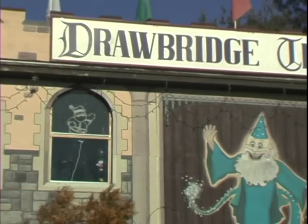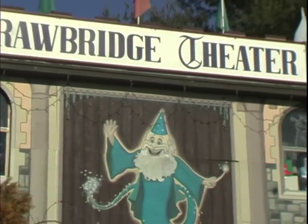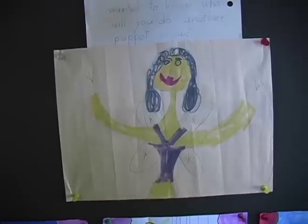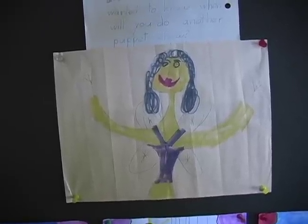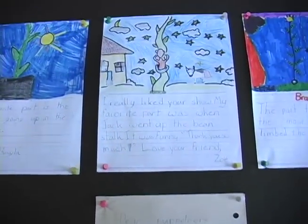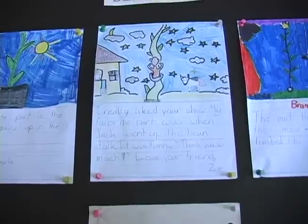Welcome to the Drawbridge Puppet Theater. Follow us inside. This is our foyer. As you can see here on the wall, these are where kids draw us pictures of all the different things that they may have seen in one of our shows. They'll go home and create some of this artwork and write little letters telling us what they liked the most about some of the shows.